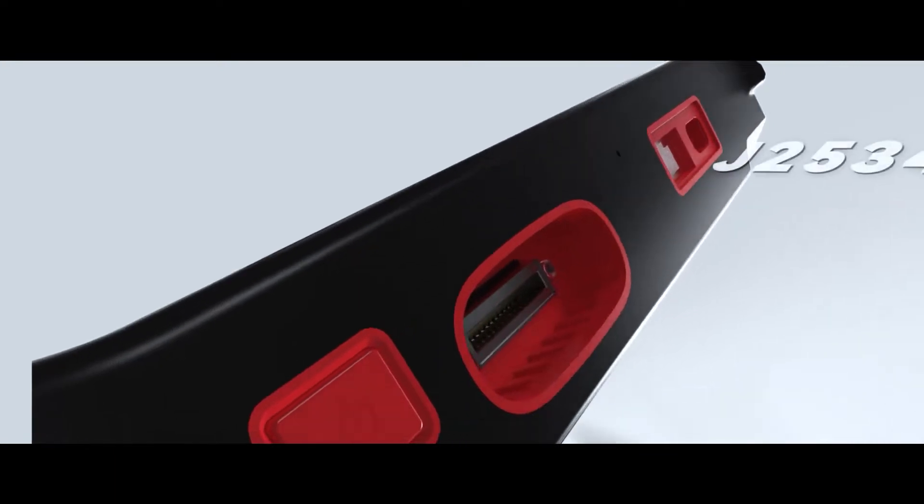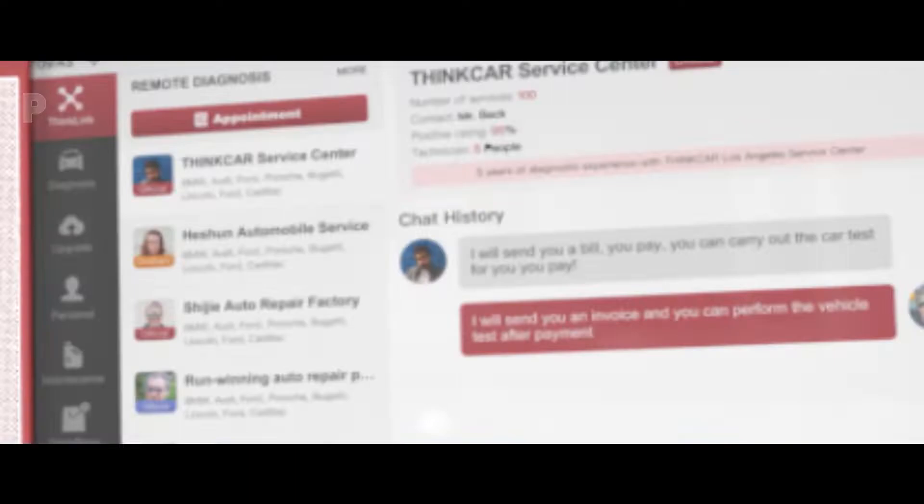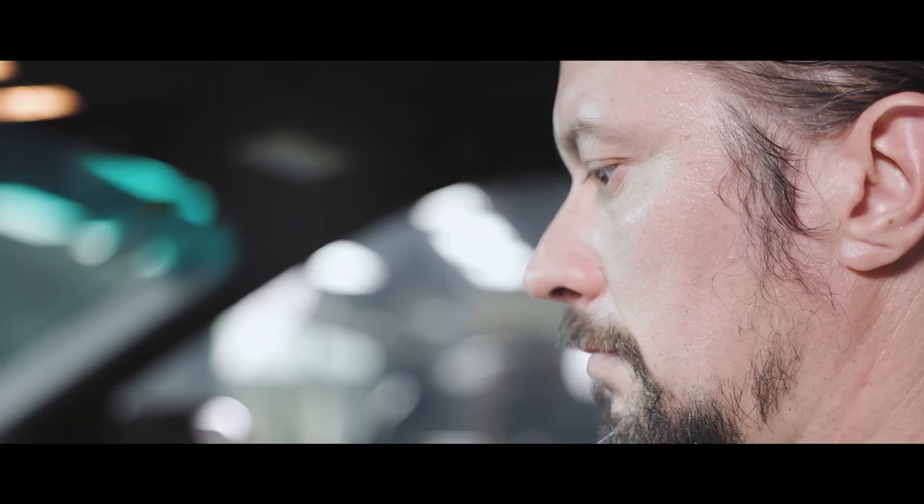Supports J2534D, PDU, and RP-1210 protocols, covering passenger and commercial vehicles. Superior online coding function for Mercedes, BMW, GM, Ford, VW, Audi, Porsche, Skoda, Subaru, and more.